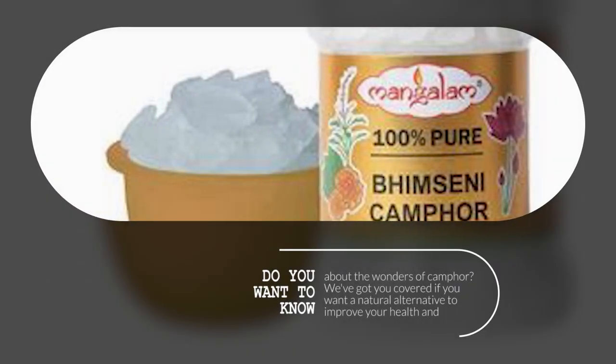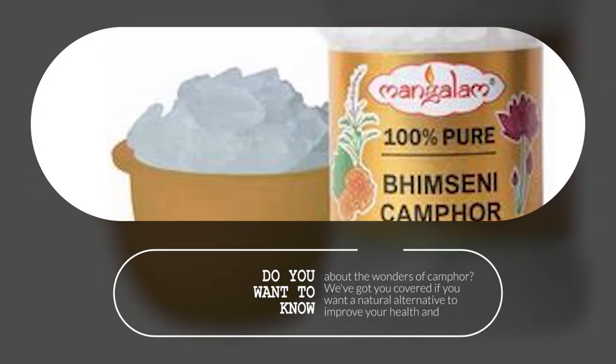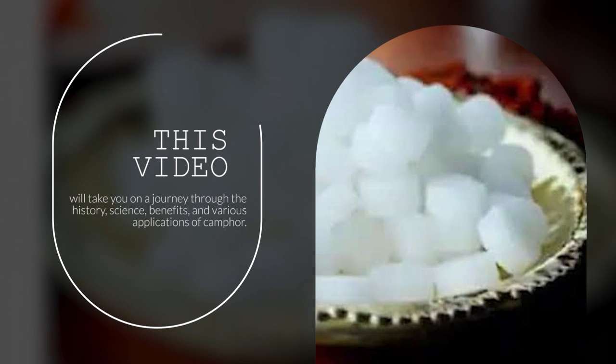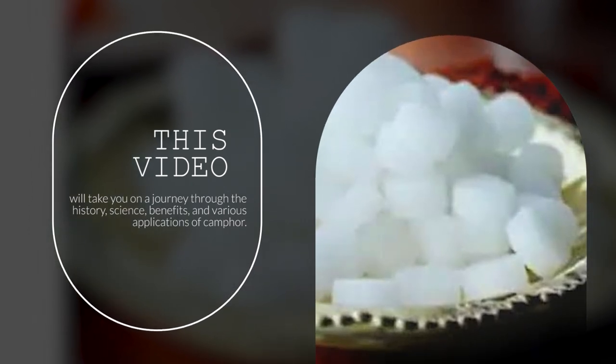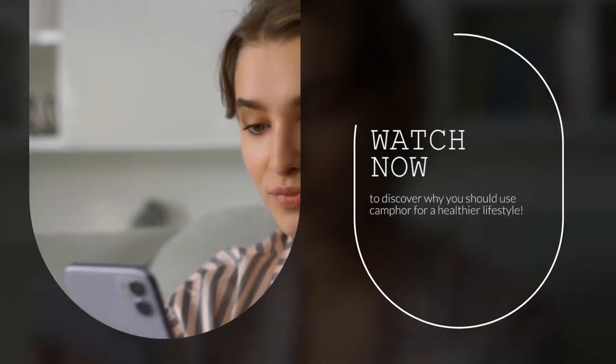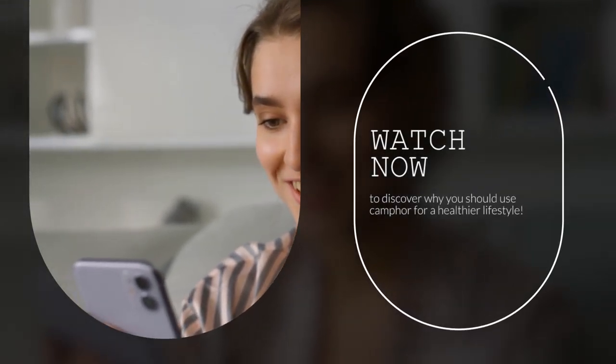Do you want to know about the wonders of camphor? We've got you covered if you want a natural alternative to improve your health and wellness. This video will take you on a journey through the history, science, benefits, and various applications of camphor. Watch now to discover why you should use camphor for a healthier lifestyle.